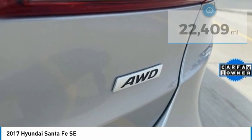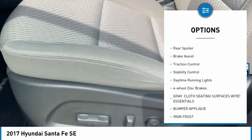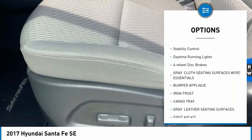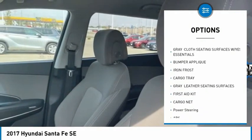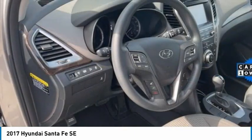Here are some of this vehicle's great options: tire pressure monitor, all-wheel drive, heated mirrors, aluminum wheels, rear spoiler, brake assist, traction control, stability control, daytime running lights, and four-wheel disc brakes.